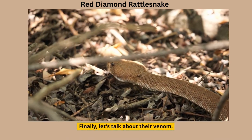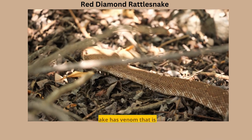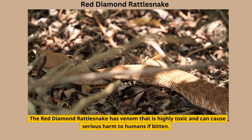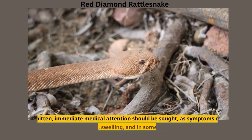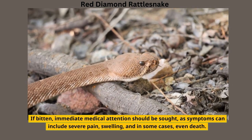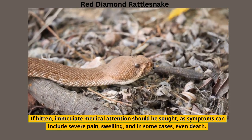Finally, let's talk about their venom. The Red Diamond Rattlesnake has venom that is highly toxic and can cause serious harm to humans if bitten. If bitten, immediate medical attention should be sought, as symptoms can include severe pain, swelling, and in some cases, even death.